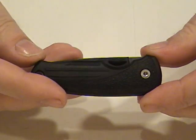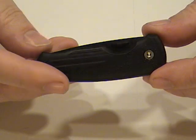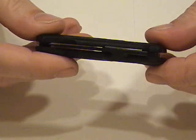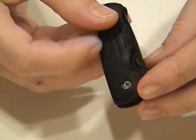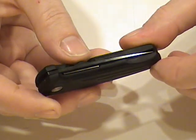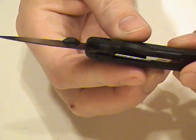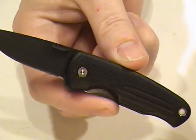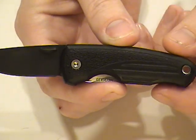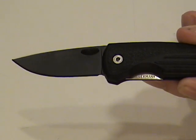This particular knife has a 2-inch blade, and overall it is 5 inches in length. It has a single thumb stud for right-hand opening, and it opens and locks with a stainless steel liner lock.